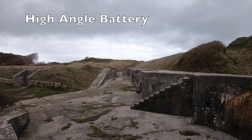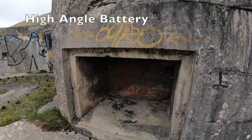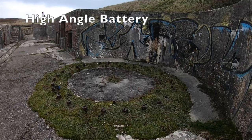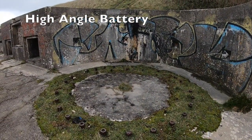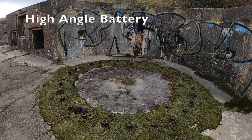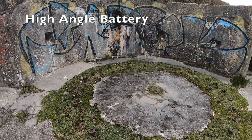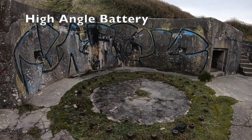Opposite the Verne Citadel is the Verne High Angle Battery — stay tuned for a detailed history and walk around this place. This is a former 19th century gun battery and is home to the locally named Ghost Tunnels. It was built in 1892 to possess high angle guns. These guns were to be fired at such an angle that shells would be shot up into the air and would drop down to inflict maximum damage to the upper deck of an enemy ship. This battery had 6 positions for these guns.